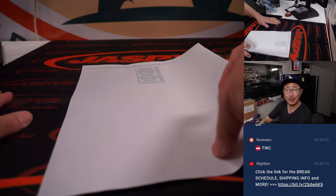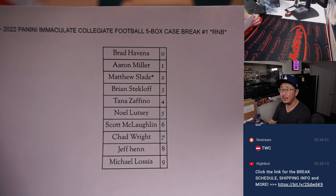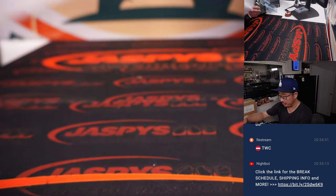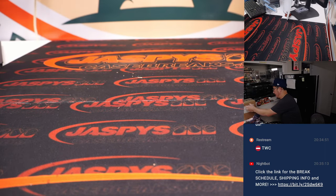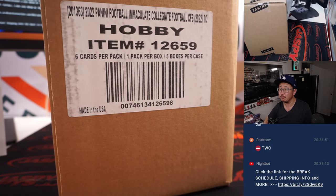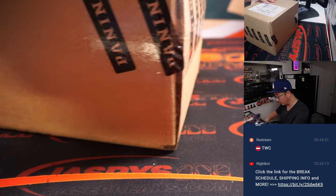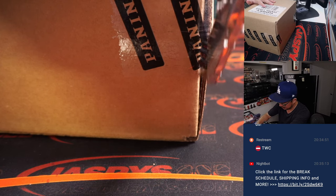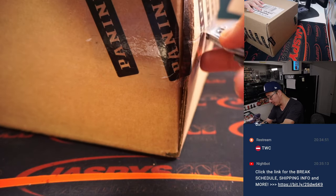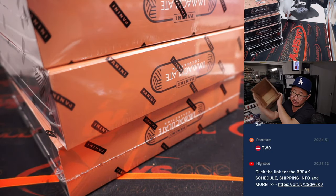Welcome back. No deals are done, so that list remains the same in this full case random number block break. We have one box versions of this too if you want a more bite-size brick — this is a full meal. I don't think we have any more cases of this, so those one-box breaks will be our only option for more Immaculate Collegiate Football. A lot of great patches in here, especially the bowl game patches look really sharp.